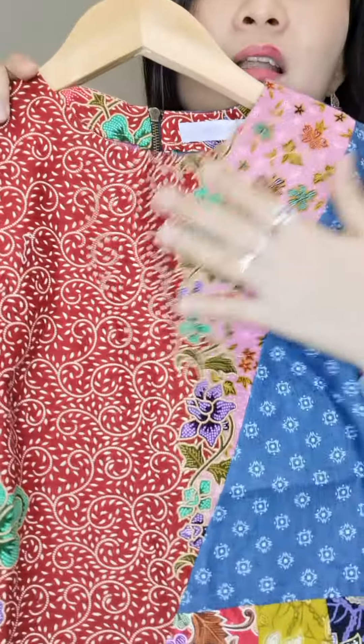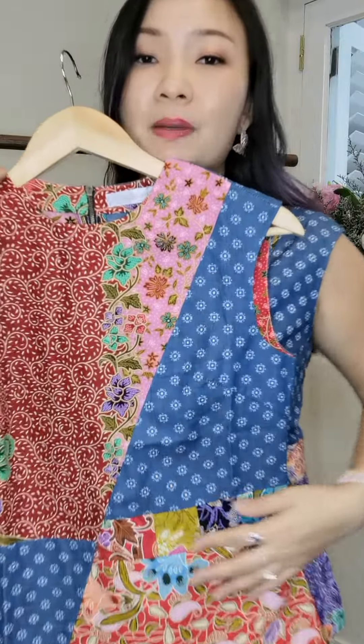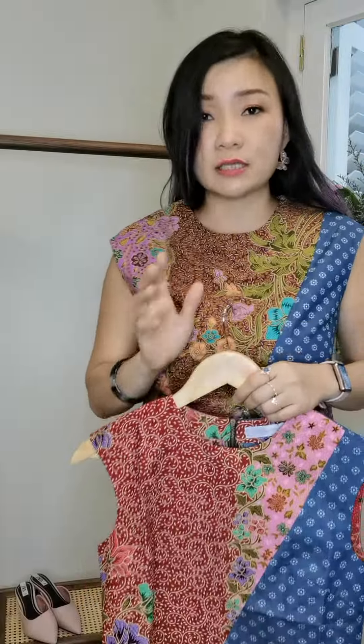Bringing you the close-up now. A lot of pieces from this range will have two tones on it with the batik patchwork. You can close up on the prints — very, very cute, very, very versatile.